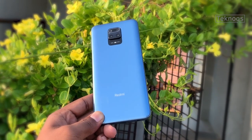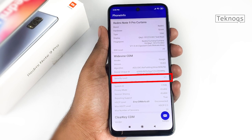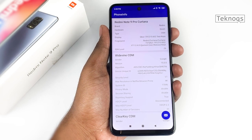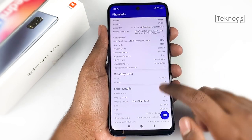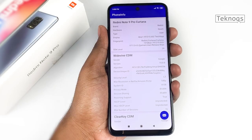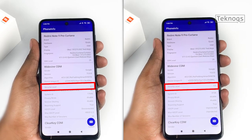Since unboxing, Redmi Note 9 Pro is unable to stream videos in HD quality. On phone info, I have observed a constant change in Widevine certification. It should be L1 because it has a Full HD plus display, but sometimes it shows L3. I have encountered this issue and also cross-checked this information with the DRM info.